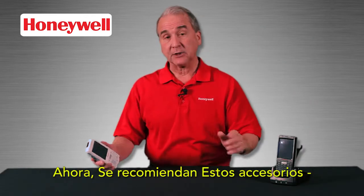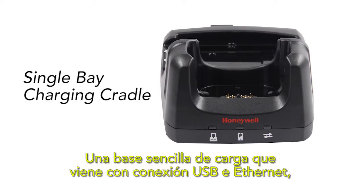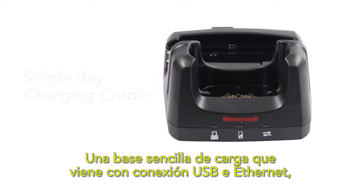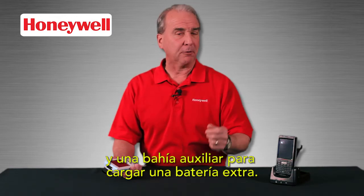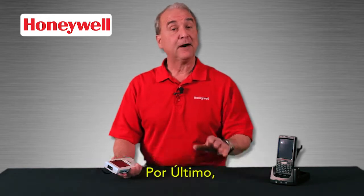These accessories are recommended: a single bay charging cradle that comes with USB and Ethernet connection and an auxiliary well for charging an extra battery. The cradle comes with a power cord and power supply.